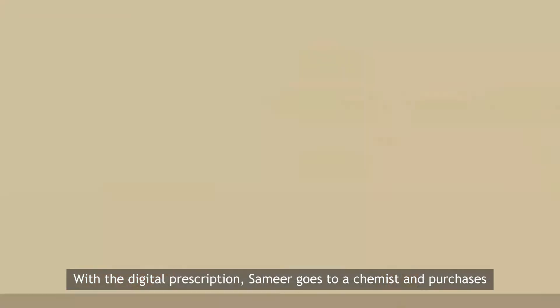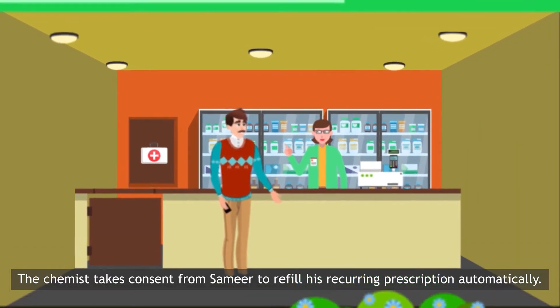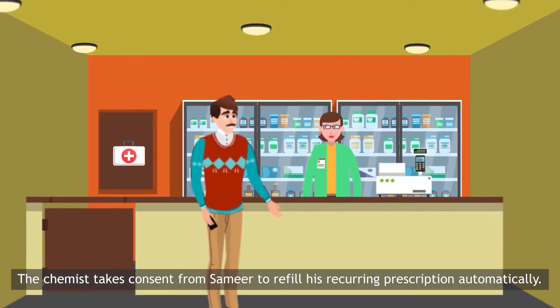With the digital prescription, Samir goes to a chemist and purchases the medicines prescribed by the doctor. The chemist takes consent from Samir to refill his recurring prescription automatically.